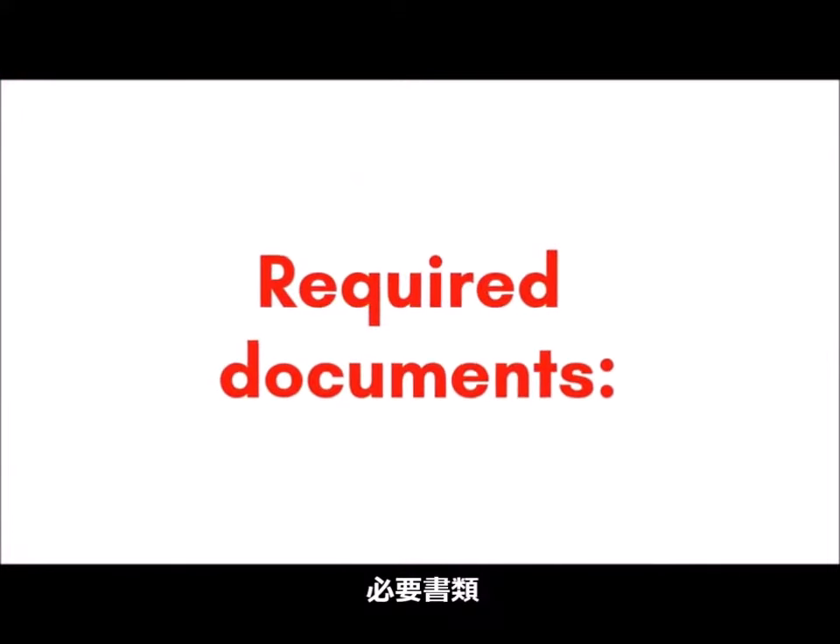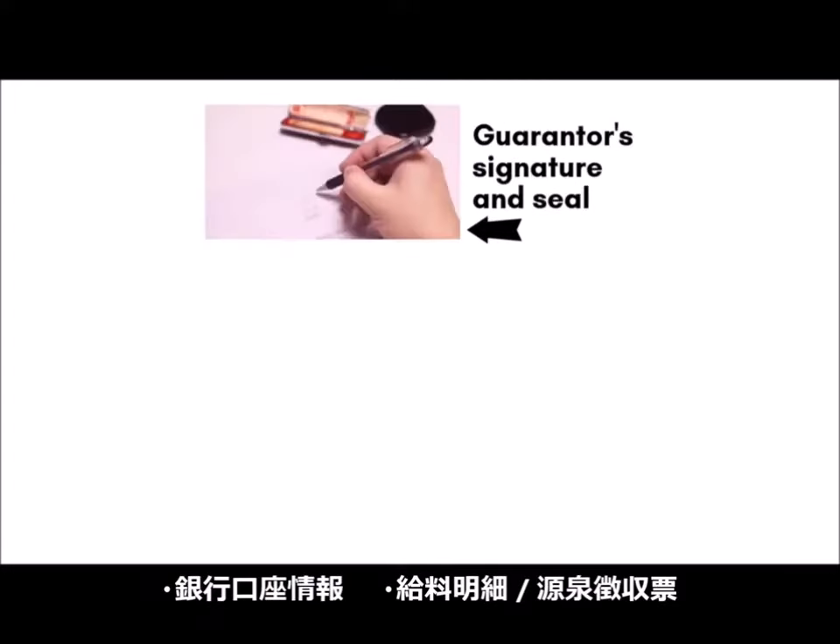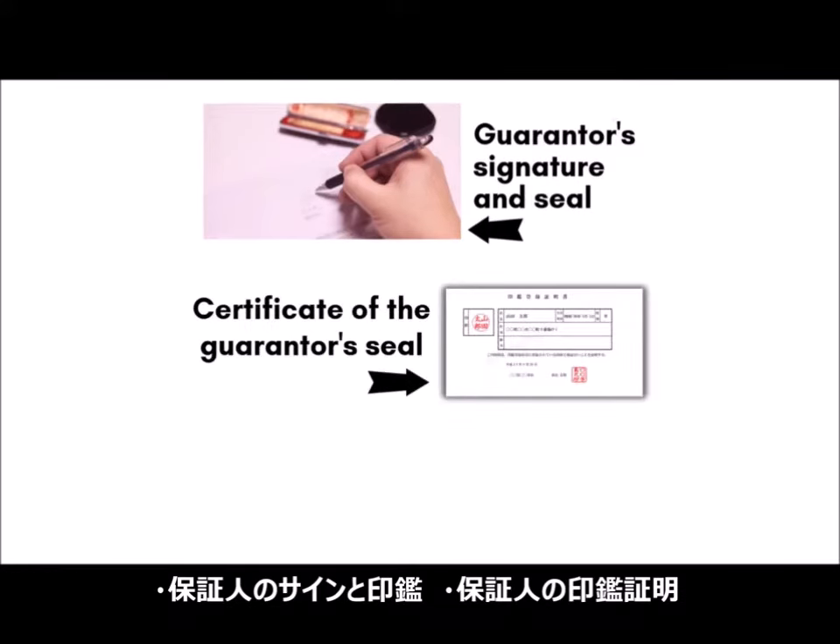These are the things you need to have: bank account information, a pay slip, a guarantor's signature and seal, and a certificate of the guarantor's seal.